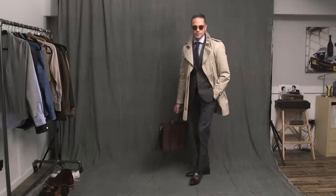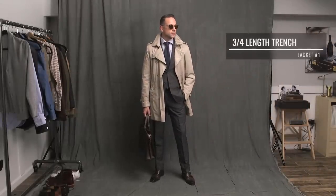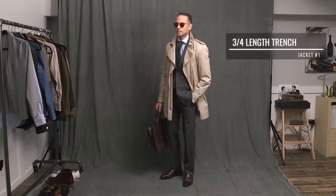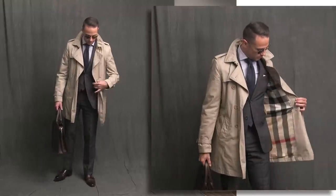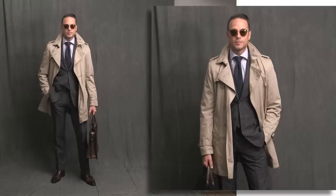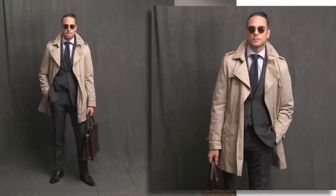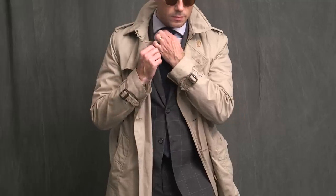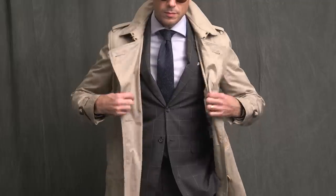First up is the three-quarter length trench coat. For me, this is a much more versatile choice than a full-length trench coat — very easy to dress up and also wear in a more casual situation. Here, I'm styling it with a very classic fall business outfit. This is by Burberry Brit, and Robin actually found this for me at a secondhand store in New York City for $300. I think the list price is around $1,000, so this is a really good secondhand find.